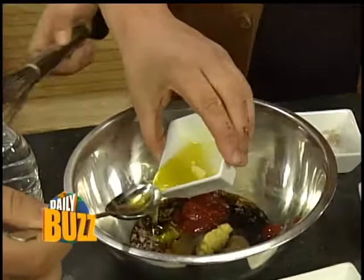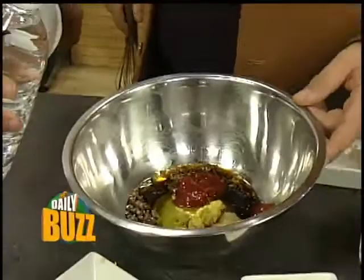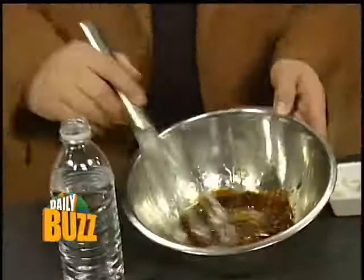In Japanese dressings they use tomato ketchup, which sounds very unusual. And then some oil — just a small amount of regular cooking oil — and what's unusual is we're actually going to use some water in it, so we're reducing the oil.